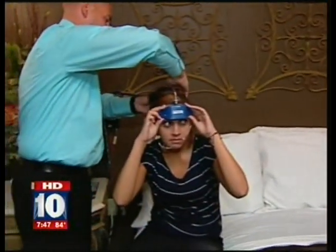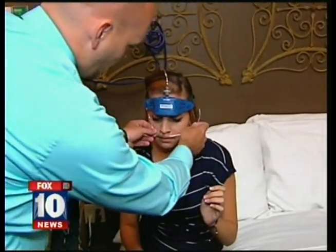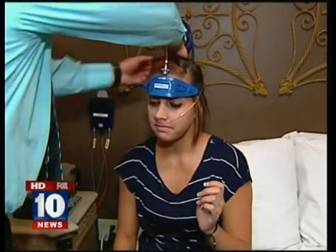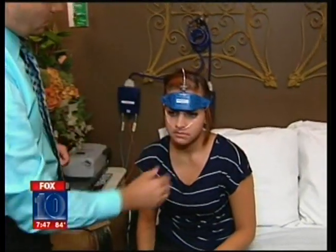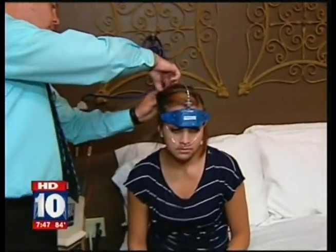You take this test home and there's actually a little voice that will walk you through the entire process, so you can put it on by yourself. You just lay down and it measures your snoring, your oxygen level, your heart rate, and a bunch of different parameters — and it tells us if you stop breathing during the night.